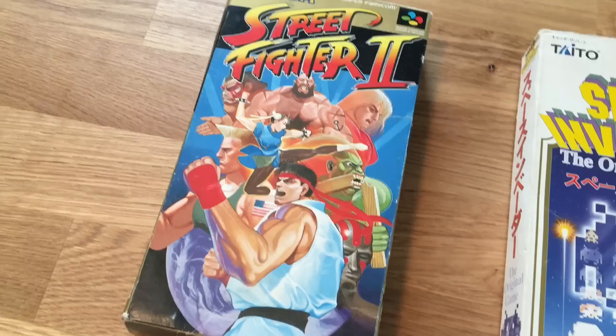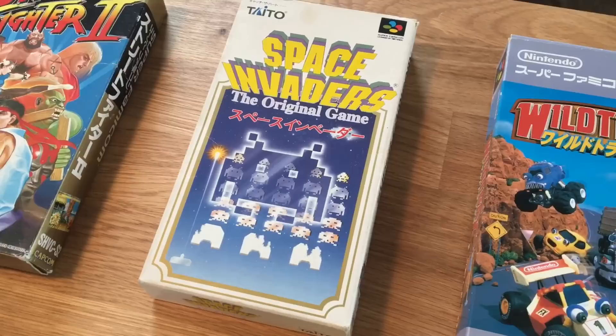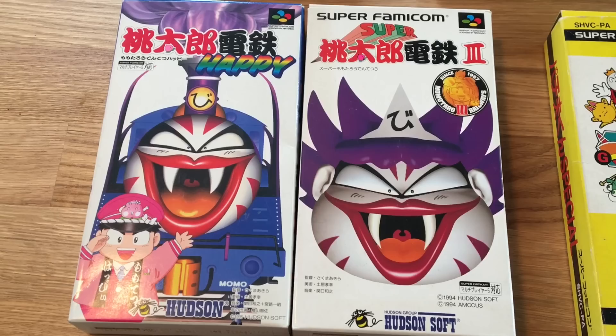Then I bought some Super Famicom stuff — boxed games, actually. They were really affordable; one vendor was selling them really cheap. I picked a few up because they'll look nice on the shelf, and a few oddball ones just to see what they were about. We've got Street Fighter 2, Space Invaders, Wild Trax — because I really love Stunt Race FX on the Super Nintendo and that's the Super Famicom version. I was told this one is Life the board game. What I believe is a Pachinko game. And then the last two I don't know — they're from Hudson, looked wacky so I thought I'd give them a shot. If anybody knows what these are, let me know in the comments.